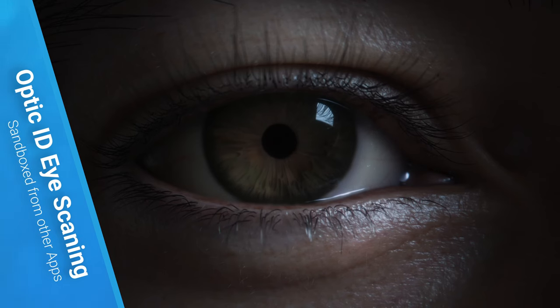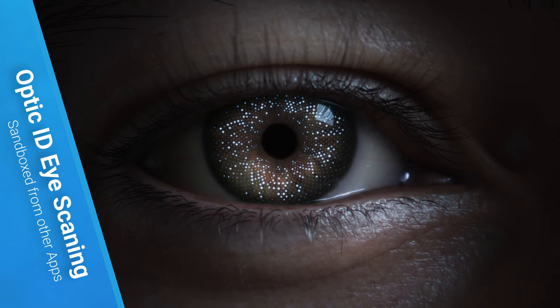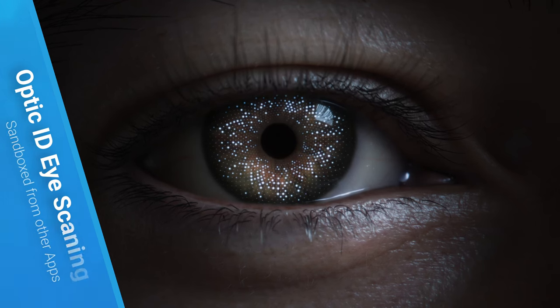The Optic ID feature uses real-time eye scanning for user authentication by comparing the user's iris with saved data. The sensors don't share what the user is looking at with other apps, ensuring user privacy.